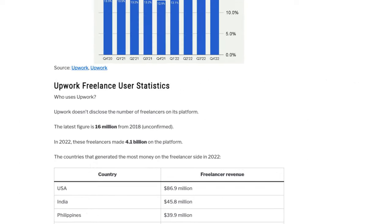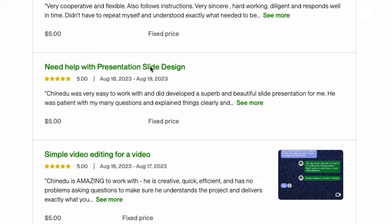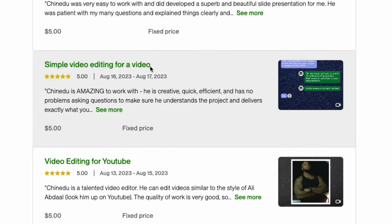In 2022 alone, freelancers on Upwork made a staggering 4.1 billion US dollars on the platform. Upwork offers incredible opportunities not just for earning income online but discovering your ideal client, connecting to a global marketplace, and also building your portfolio and online reputation. As an aspiring freelancer, using this platform will level up your understanding of the freelance industry.